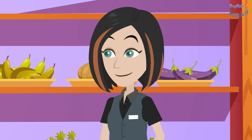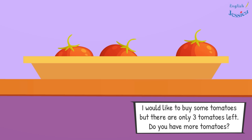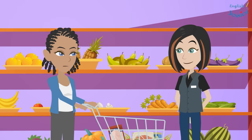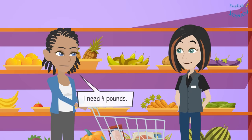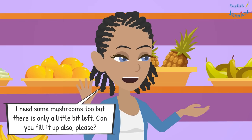Excuse me. Hi, how can I help you? I would like to buy some tomatoes but there are only three tomatoes left. Do you have more tomatoes? I will fill up stocks, but how many tomatoes do you need? I need four pounds.